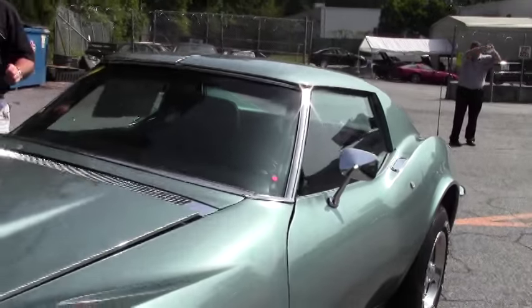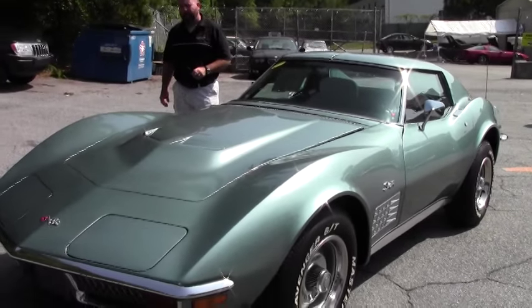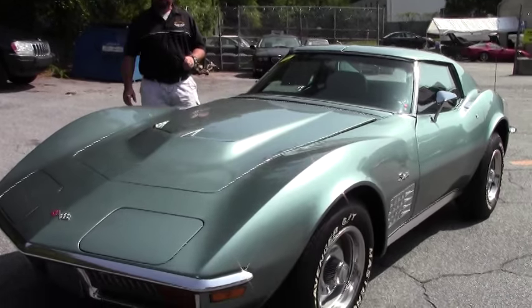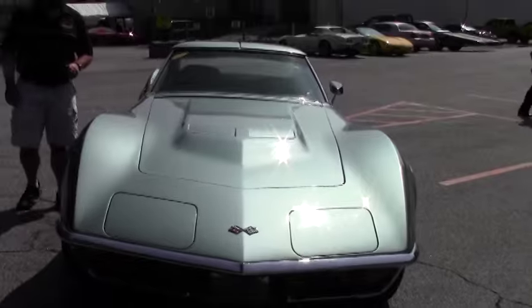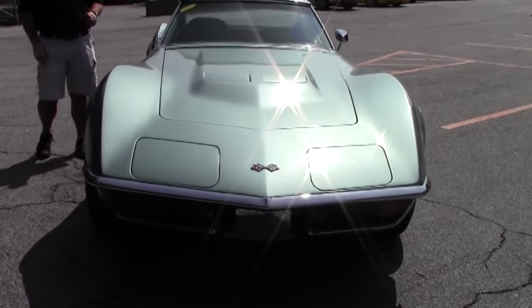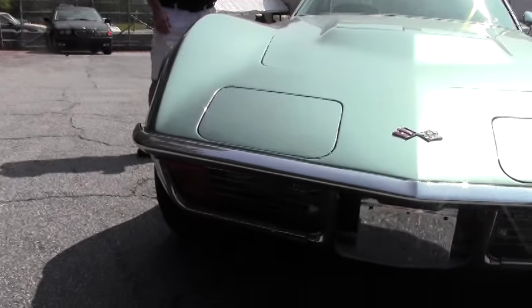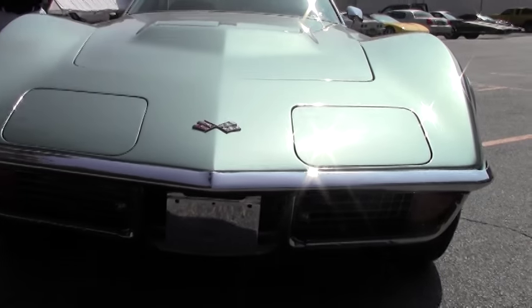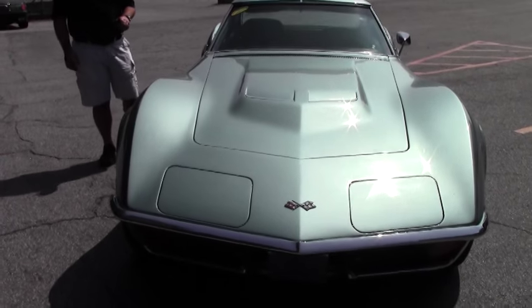Hi guys and girls, thanks for watching. Today we have a 1972 big block silver green with black interior Corvette coupe — a beautiful, beautiful car. I think you'll be hard-pressed to find one this nice anywhere else.